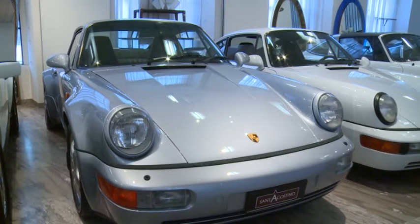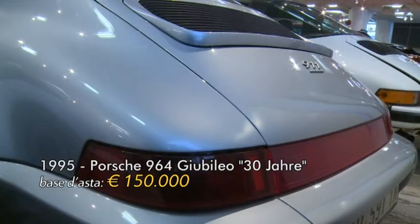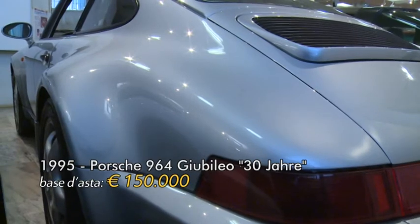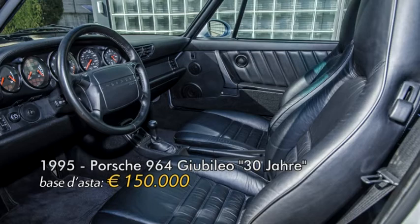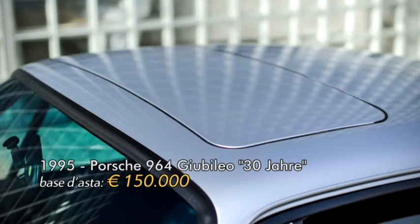Il lotto numero 14 è una Porsche 911 964 Giubileo, prodotta per i 30 anni della 911, del 1995. Ne sono stati prodotti solamente 911 esemplari ed è in condizioni pari al nuovo: non è mai stata restaurata ed è totalmente conservata. Anche qui troviamo il certificato di originalità Porsche. La base d'asta è 150.000 euro con una stima di 180.000-200.000 euro.